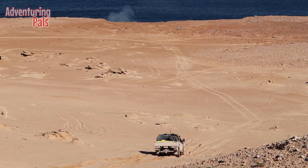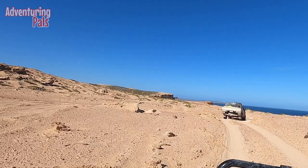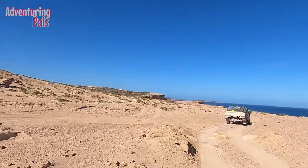Have a look at that blow hole going off in the background! We were so surprised to see such a different variety of terrain on offer on such a small island — that is Dirk Hartog.